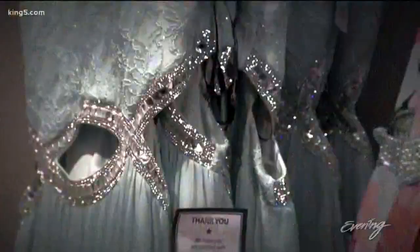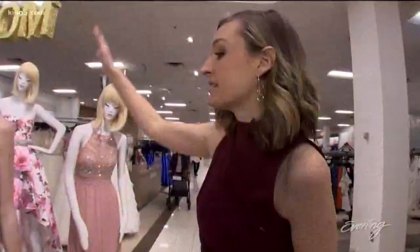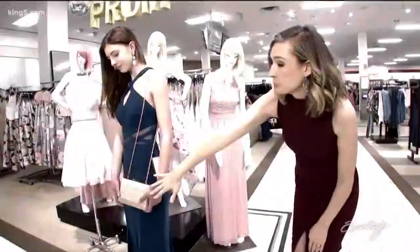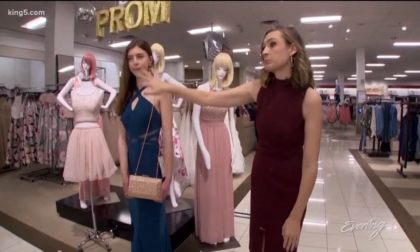Sometimes the opposite of a trend is also a trend. Here we see something with no embellishment — it's all about simplicity, great lines, and a beautiful solid color. Super slimming and really comfortable. The clutch just pops right against that gorgeous greenish-blue color, which by the way looks good on almost every skin tone and is gorgeous in pictures. This dress will photograph beautifully, and you know those prom pictures live forever.